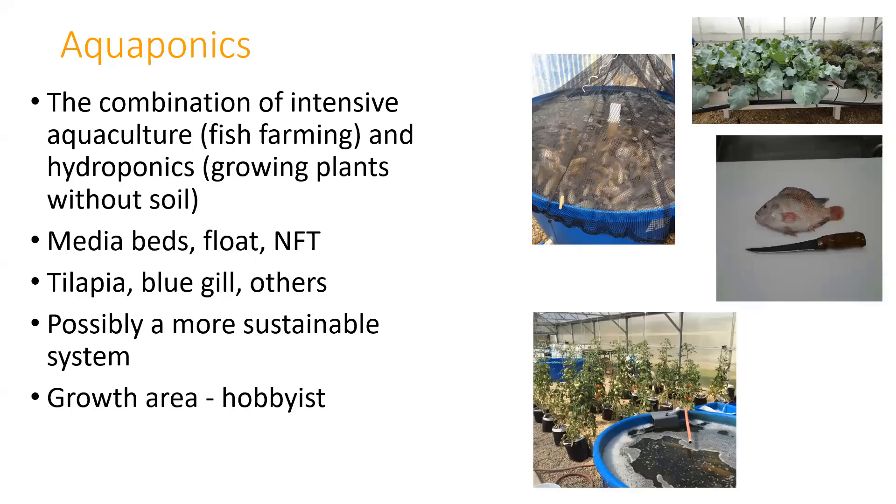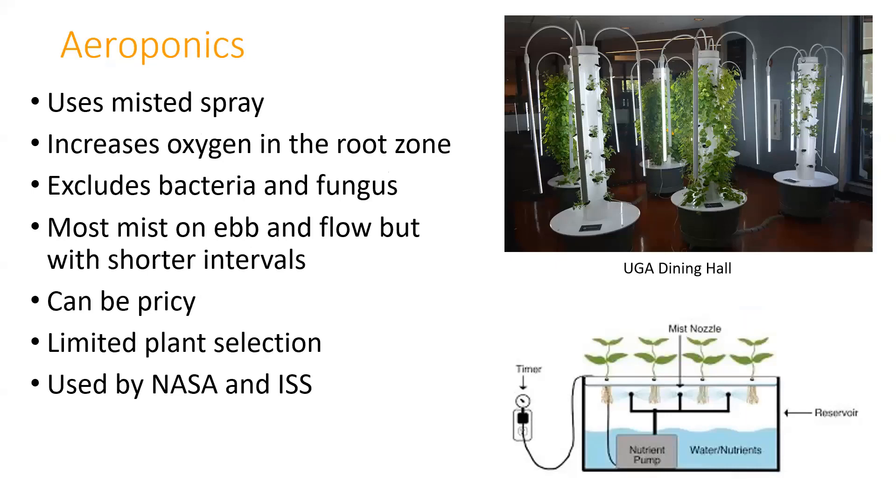The most complex system is probably an aeroponic system—a misting system. The towers shown here are from the University of Georgia's dining hall, and we have these tower systems in several Prince William County schools. They're simple and easy but expensive. It's mostly an ebb-and-flow type misting situation on really short intervals. This is also being used by NASA and the International Space Station as a way to minimize water usage in space.